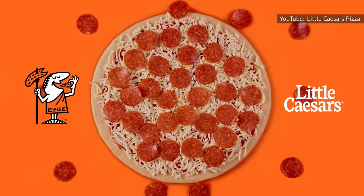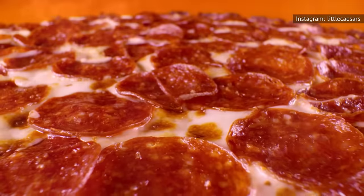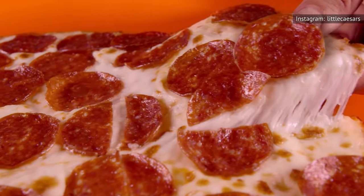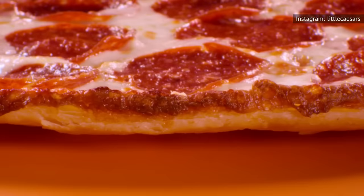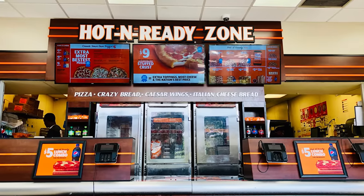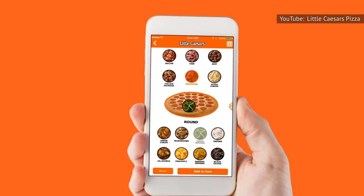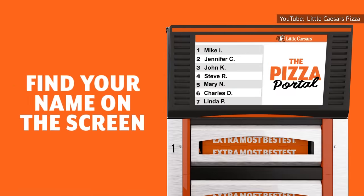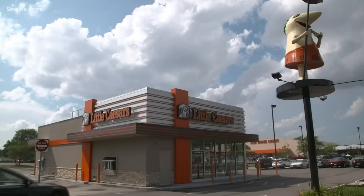Little Caesars can actually make more money through this pickup model, too. Though its $5 pizzas are certainly cheap, the chain is able to lure customers into adding other items onto their orders since they are already inside the store. Plus, the pickup process means there is less work for paid employees to do. Customers pick up their food from a contactless pizza portal, which means workers do not have to spend time interacting with them or cleaning a heavily trafficked counter area.